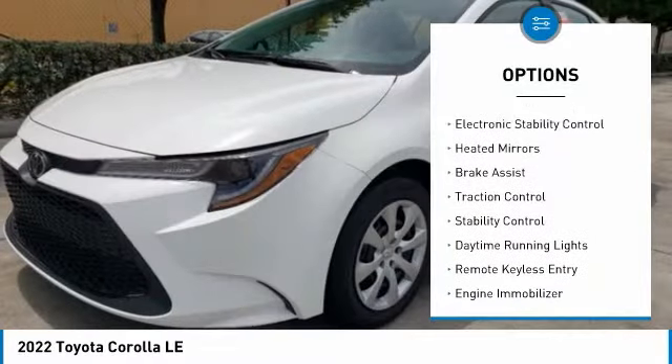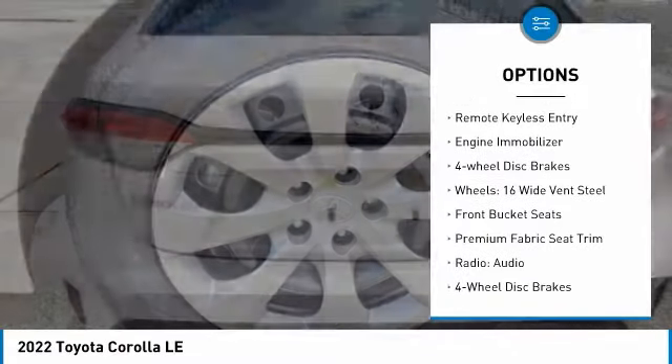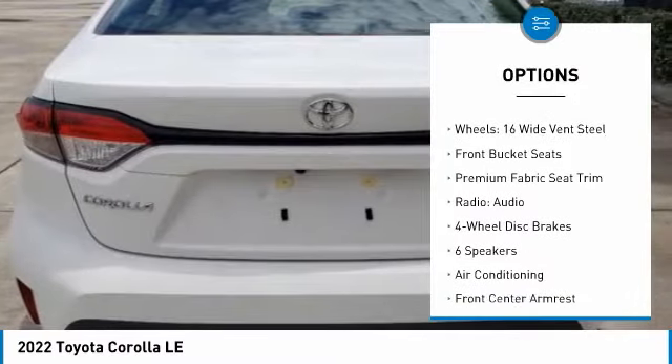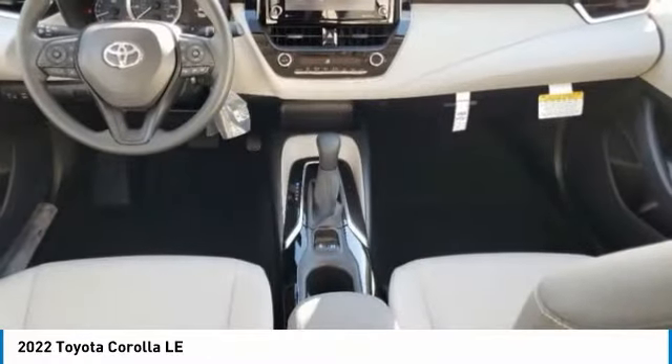Tire pressure monitor, electronic stability control, heated mirrors, brake assist, traction control, stability control, daytime running lights, remote keyless entry, engine immobilizer, four-wheel disc brakes.